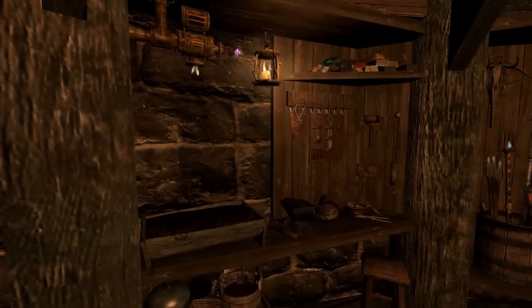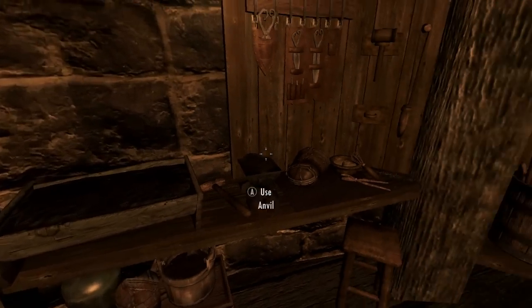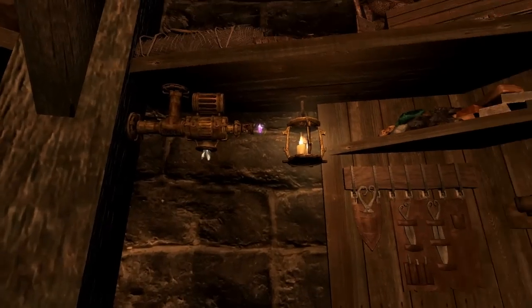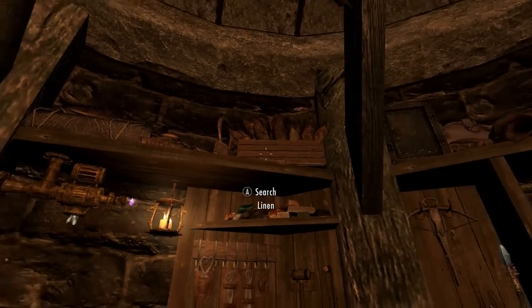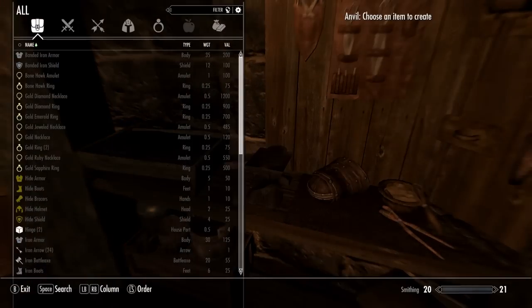There's a bookshelf wall over here and your smithing area. There's also a little planter for Hearthfire planting. And here is your tanning rack, and a little anvil — it's just a tiny little thing.